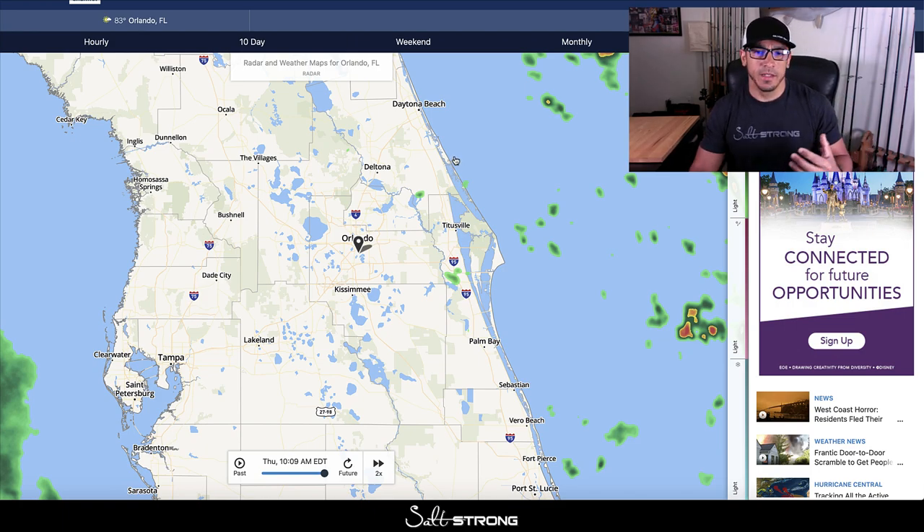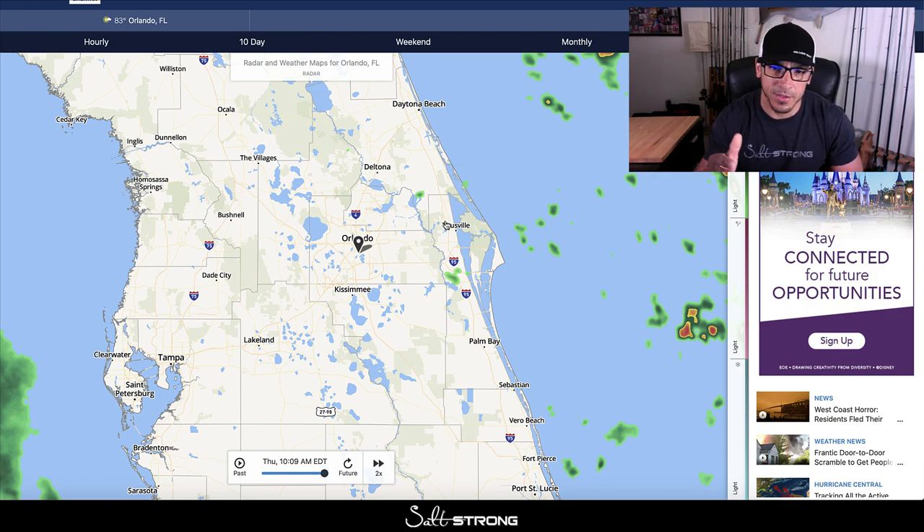For example, let's say I'm planning a trip for the following day. Before I go to bed I'll check the weather, see what it's doing in the area I plan to fish, or find an area that's getting hit by rain overnight or hit by the wind overnight — in the summertime in particular — because you want to be fishing areas that are getting hit by the wind especially overnight.